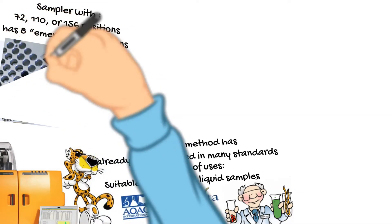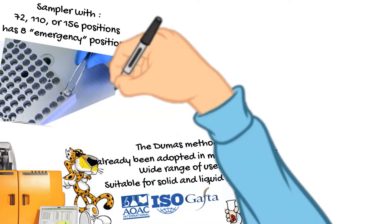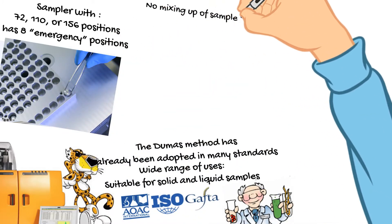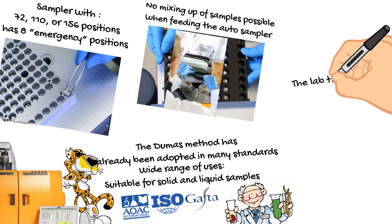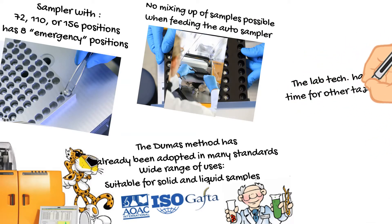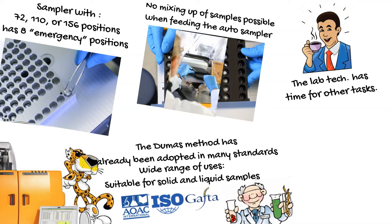The sampler has eight emergency positions which can be selected and analyzed at any time, even during an already running series of normal samples. No mixing up of samples is possible when feeding the auto sampler. After loading the auto sampler, no presence of employees is required — the laboratory technician has time for other tasks, or to enjoy a cup of coffee.